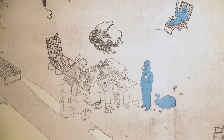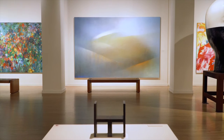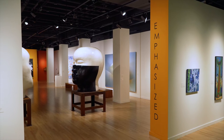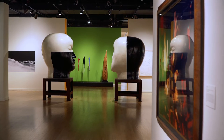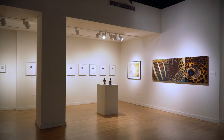Another exhibit in the Diamond Head Gallery is 'Emphasis: Eye on Scale,' which explores the various ways artists play with scale and how this in turn affects the viewer's responses and understanding.